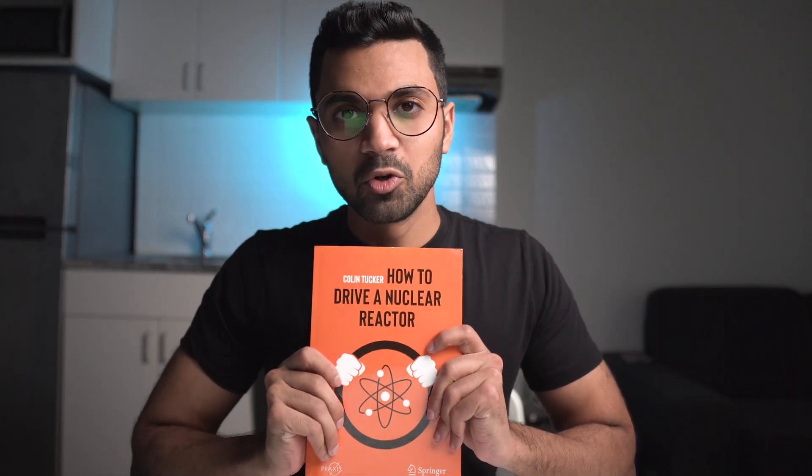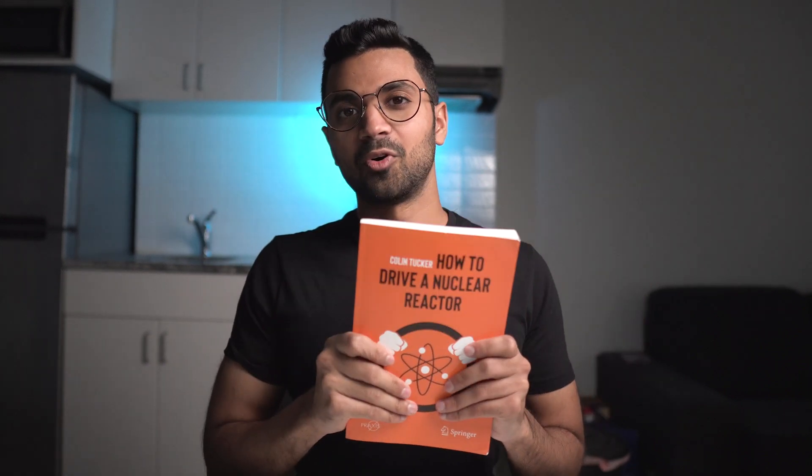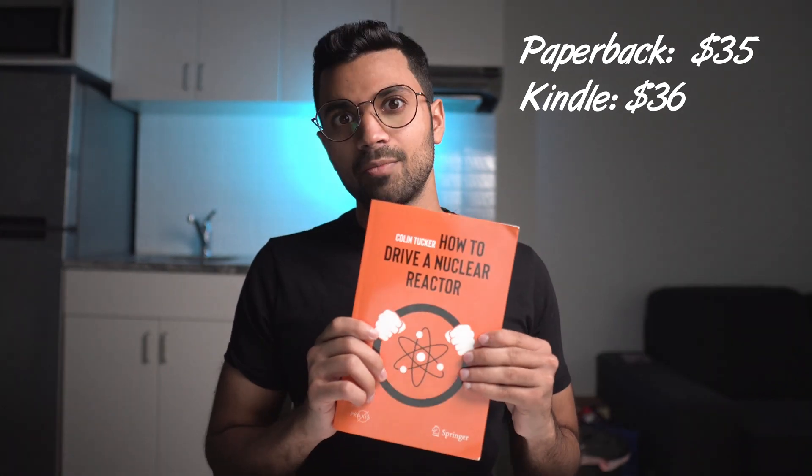Next is 'How to Drive a Nuclear Reactor' by Colin Tucker, which I have right here. Colin Tucker is actually a nuclear operator who wrote this book, and what he's done is incredible — he's condensed all the operations know-how into a super easy-to-read, well-categorized book. He takes complex topics and simplifies them. I would really recommend checking this out.